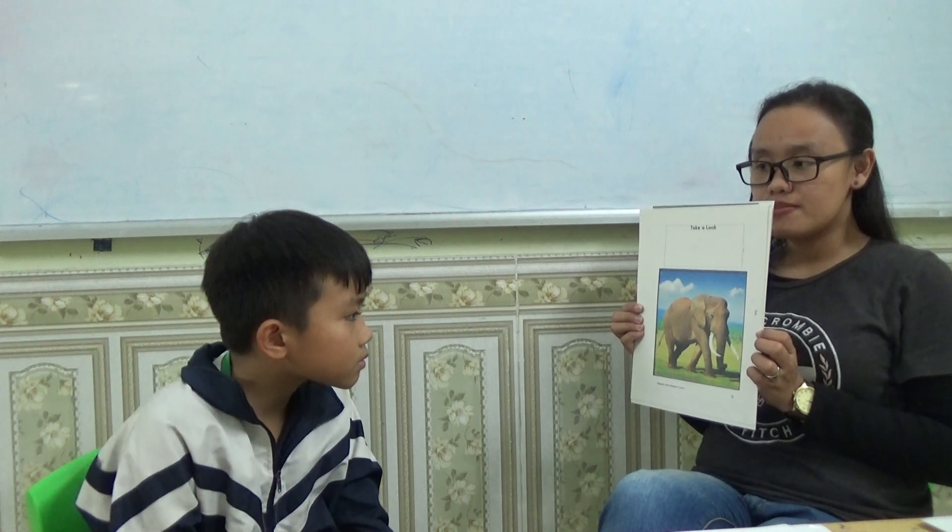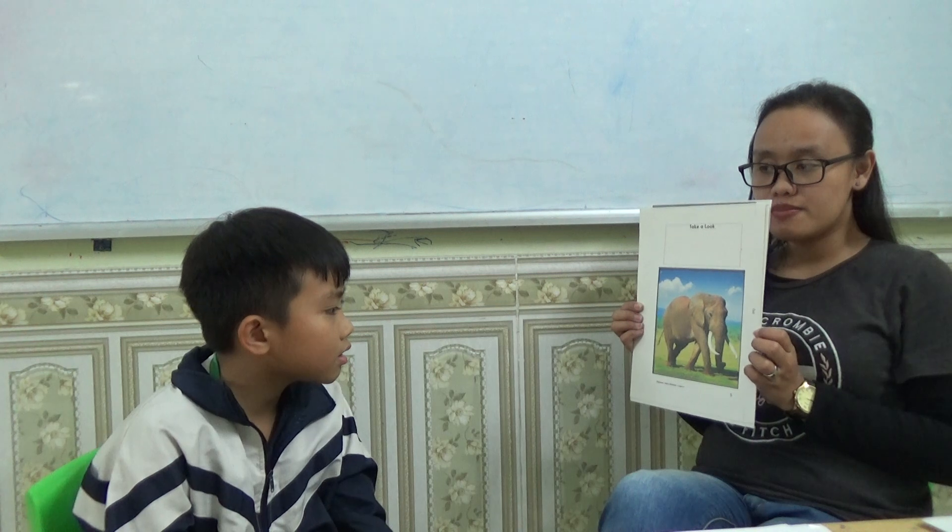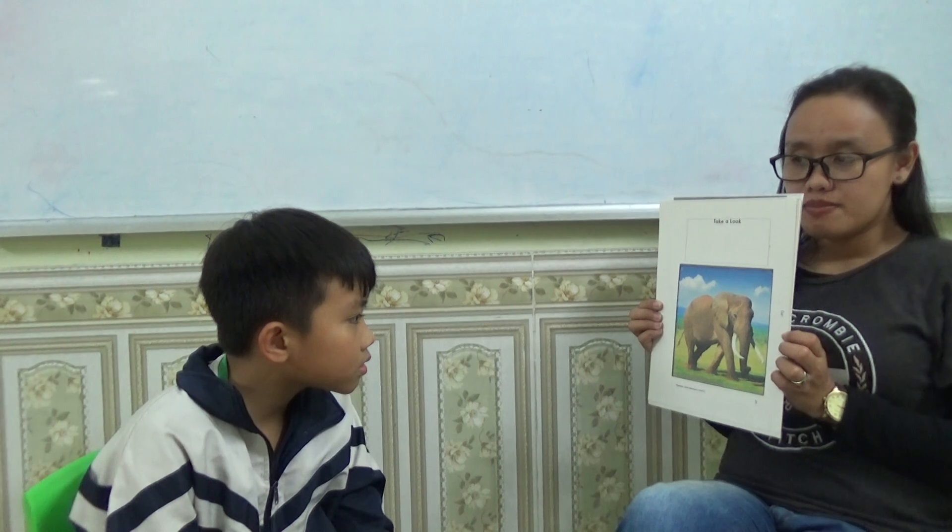Giant mammals. So how does the elephant look like? They have long trunks and long tusks, big ears and big legs too.